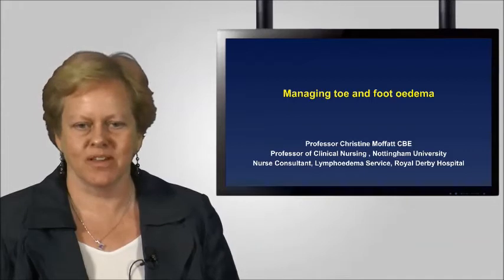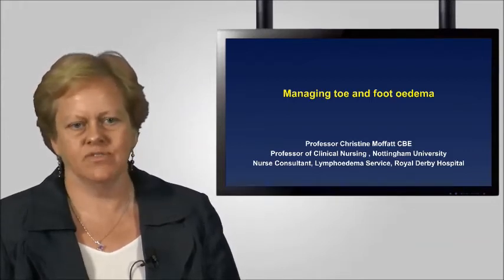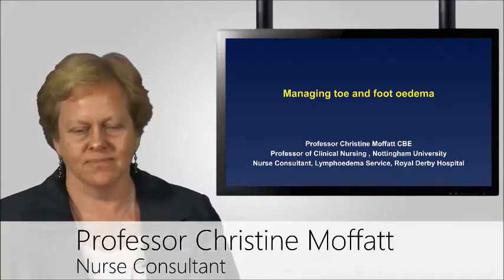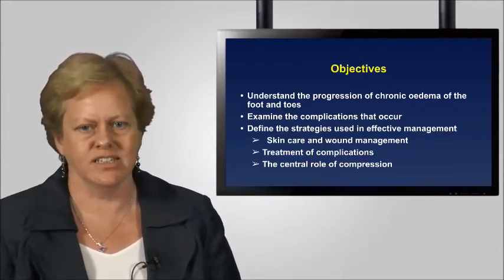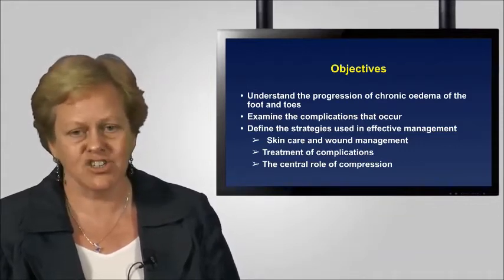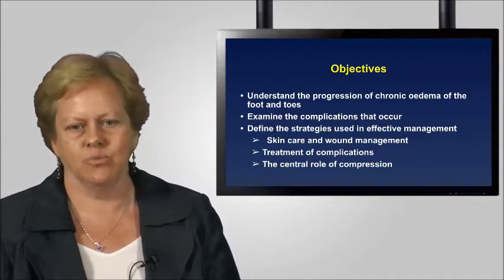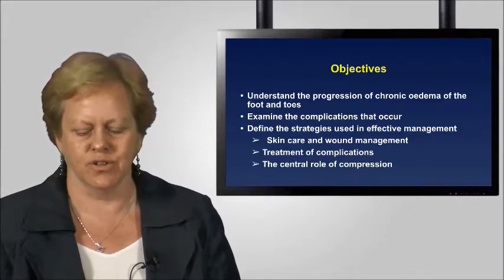I'm very delighted to be asked to talk about the problem of managing toe and foot oedema. It's a problem we're seeing in lymphoedema services throughout the UK. The objectives for this session are: firstly, to understand the progression of chronic oedema of the foot and toes and how it presents in different clinical scenarios; to look at the complications that occur and why; and to define strategies used in effective management, particularly skin care, wound management, treatment of complications, and the central role of compression therapy.